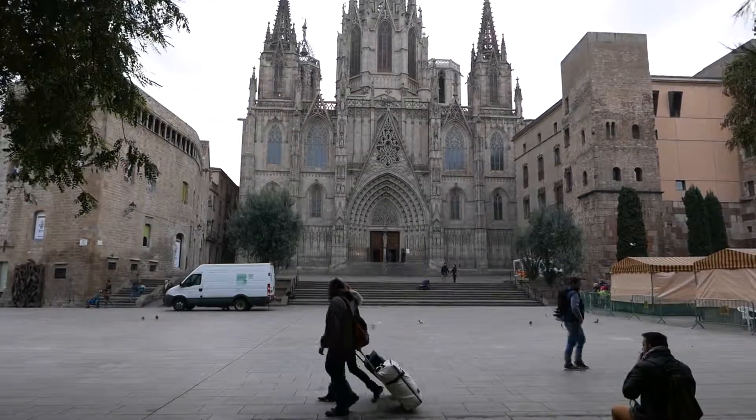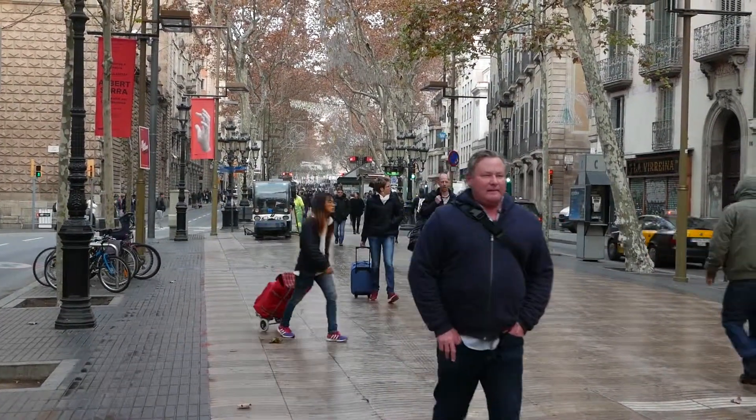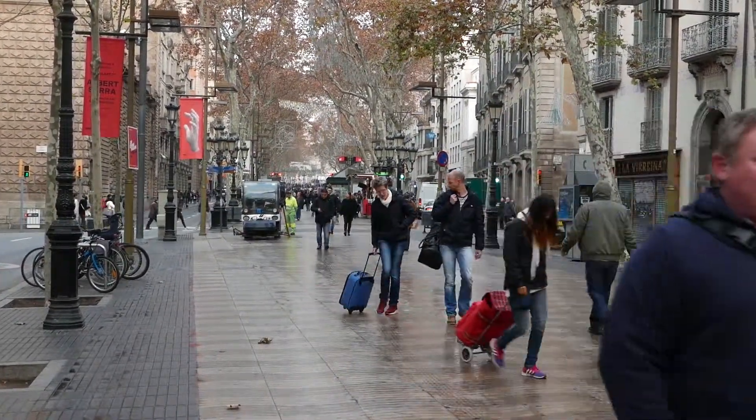On our way to La Rambla we passed the National Cathedral of Catalonia. A quick stroll down La Rambla brings us to the second stop on our walk this morning: Market La Boqueria.